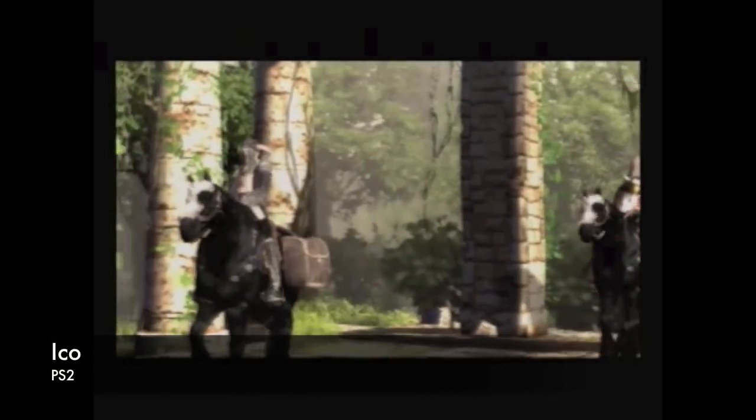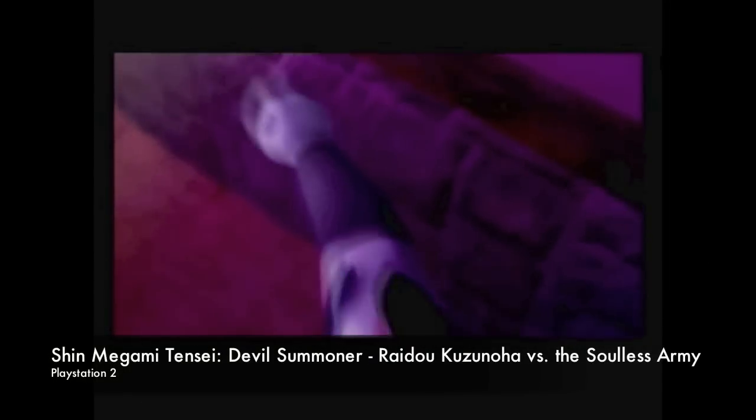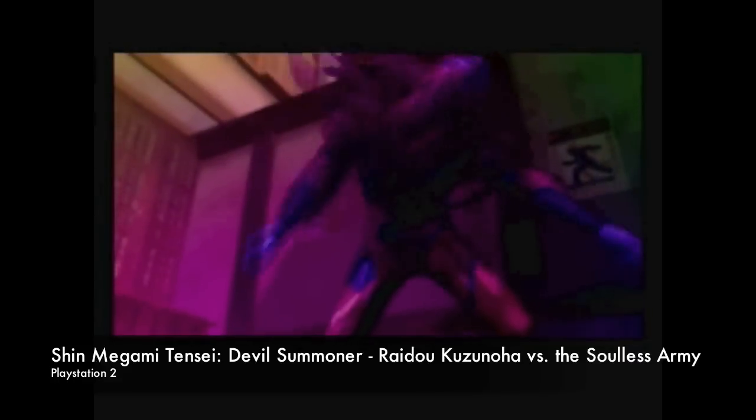I added back into my collection ICO — however you pronounce that. I originally got this game from Sony years ago when it first launched and traded it for some reason. At the time I didn't really understand the game, but I've always wanted it back. Even though they've released it remastered in HD on the PlayStation 3, I still wanted to own the original. And finally for the PlayStation 2, I added a role-playing game called Devil Summoner — part of the Shin Megami Tensei series. I love the art style in these games — the character designs are fantastic — and I saw this relatively cheap and wanted to add it.